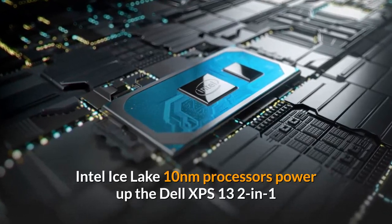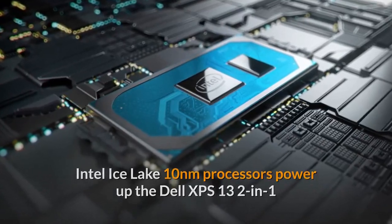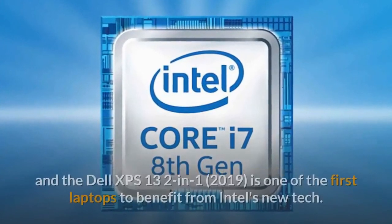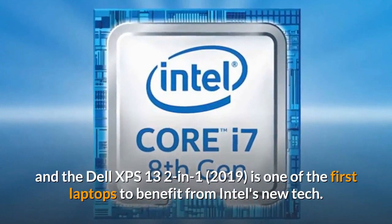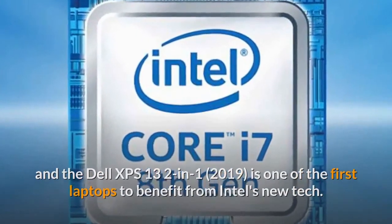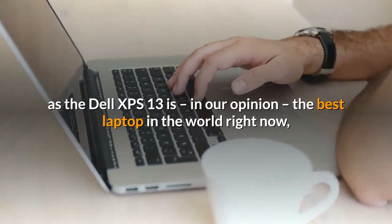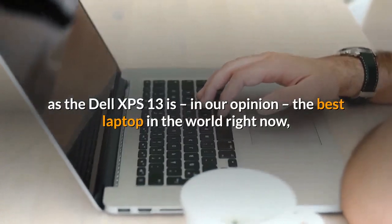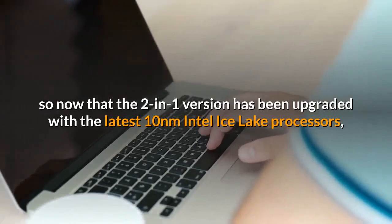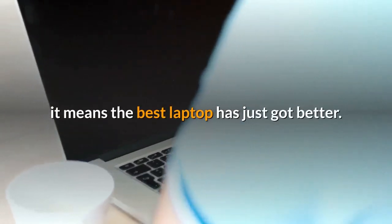Intel Ice Lake 10nm processors power up the Dell XPS 13 2-in-1. Intel Ice Lake 10nm processors have just been launched, and the Dell XPS 13 2-in-1 is one of the first laptops to benefit from Intel's new tech. This is exciting news, as the Dell XPS 13 is, in our opinion, the best laptop in the world right now. So now that the 2-in-1 version has been upgraded with the latest 10nm Intel Ice Lake processors, it means the best laptop has just got better.